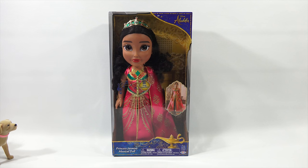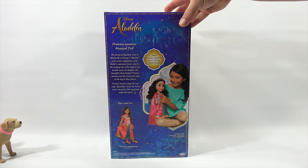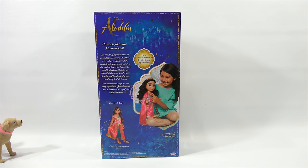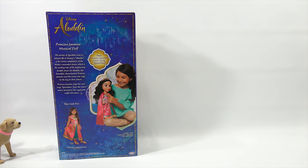The number two toy is the Princess Jasmine Musical Doll, ages three plus. She sings 'Speechless,' LPS Dave, and comes with a tiara and a pair of shoes. The back reads: Princess Jasmine sings her new song 'Speechless' from the movie, dressed in her royal pink outfit and shoes.